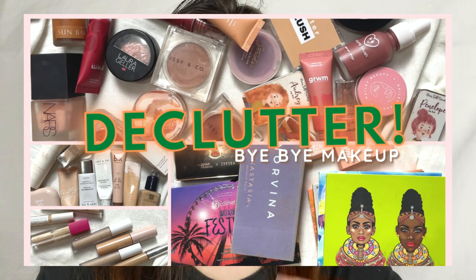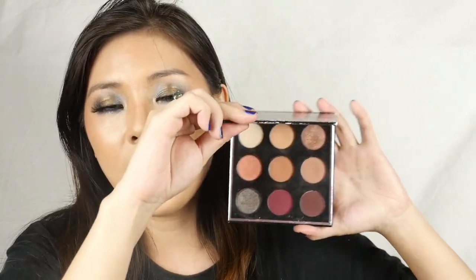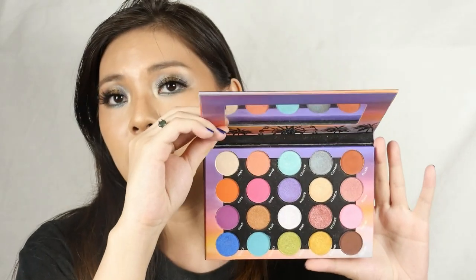These are the eyeshadows I will be depotting today. I decided to depot them in a separate makeup declutter video — I'll post that video here. I just want to briefly show you the palettes I want to depot. The first one is the Makeup Geek Manny MUA palette. It's a very old palette of mine, but I feel like I can still use the eyeshadows here without any issues. The next one is the BH Cosmetics Weekend Festival eyeshadow palette — it's a mix of colorful and neutral shades.